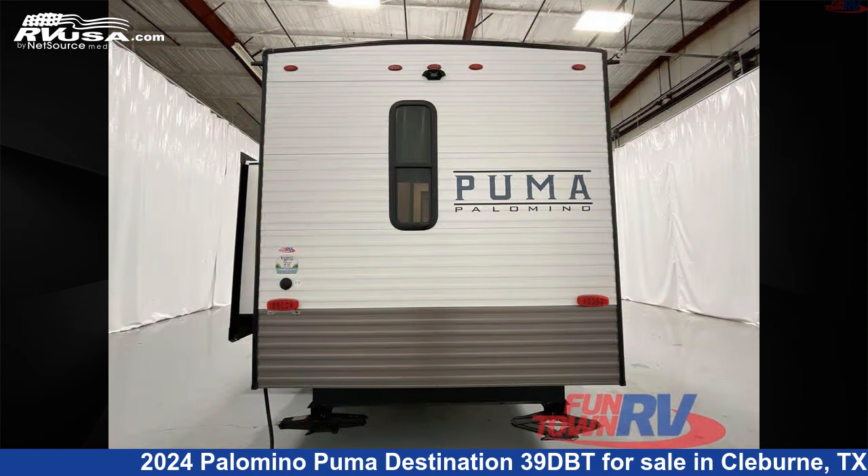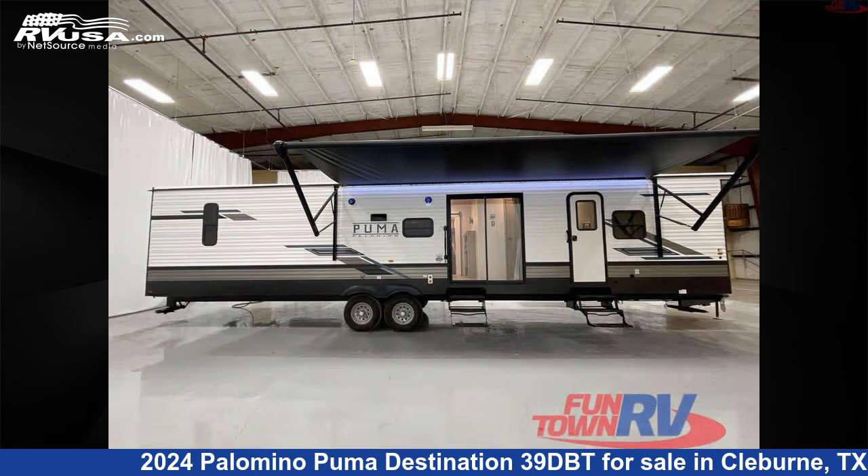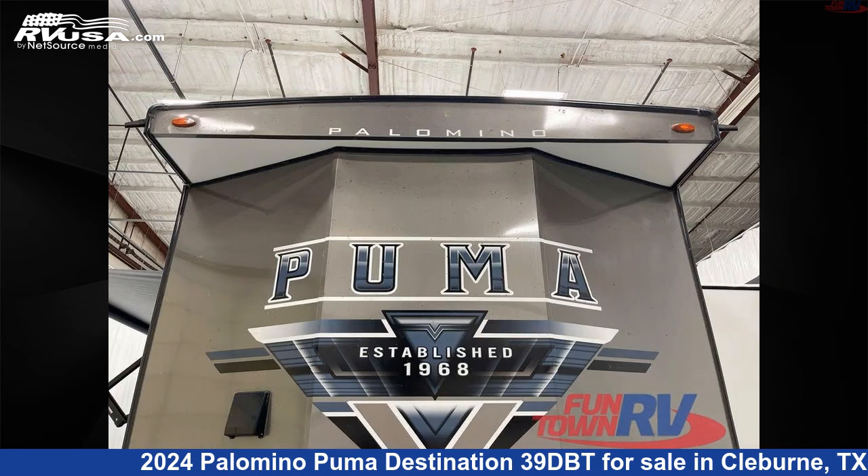This new Palomino is 42 feet 0 inches in length and features a granite interior, sleeps 7, a slide out, and 43 gallons fresh water capacity.